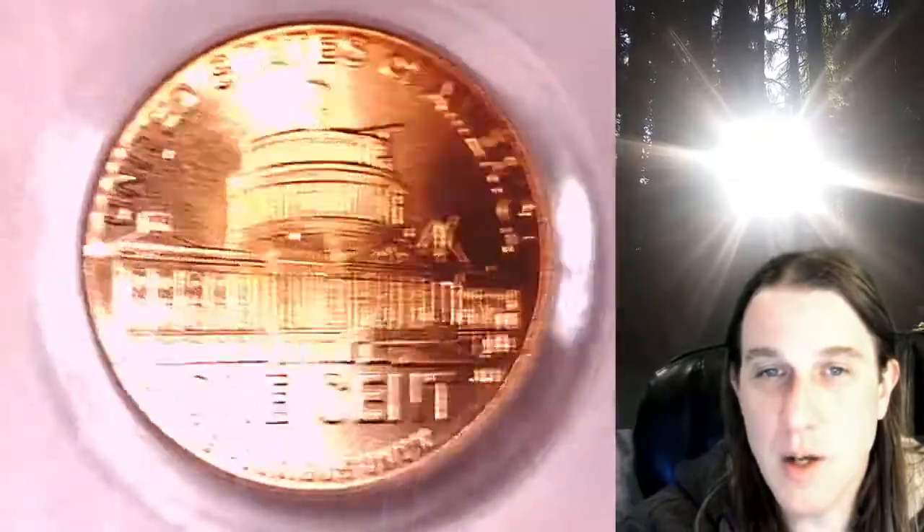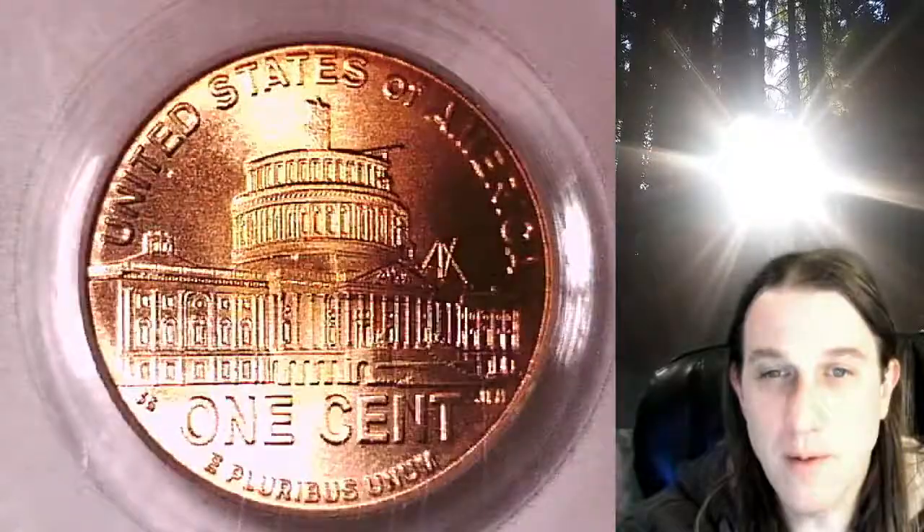It's a satin finish coin from the Philadelphia Mint. This one features Lincoln's presidency years — we'll take a look at the presidency years here, and then we'll take a look at Lincoln on the obverse.